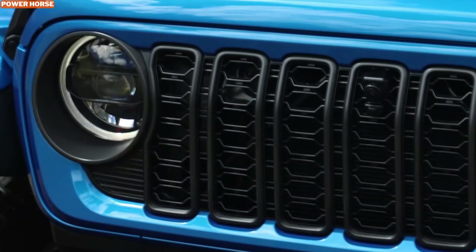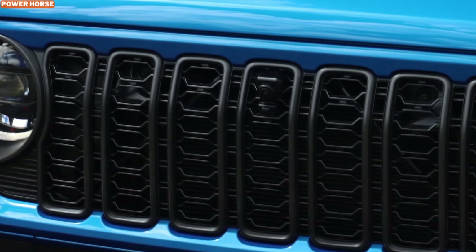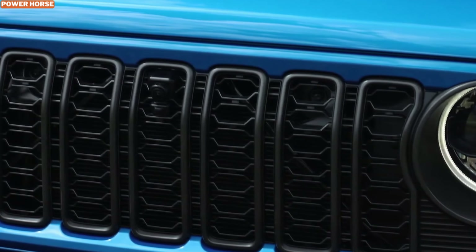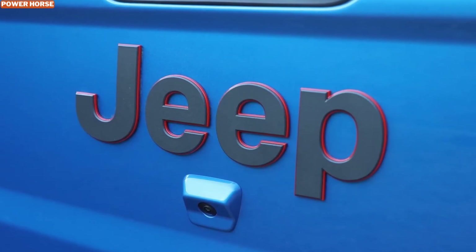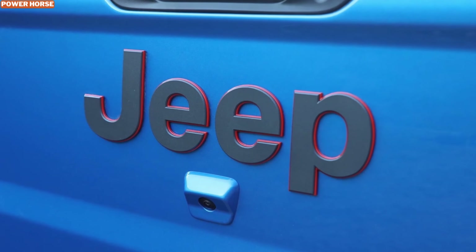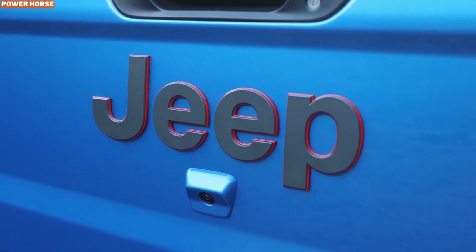But let's talk more about the real star of today's show, the 2024 Jeep Gladiator Mohave. The Gladiator Mohave is not just any off-road vehicle — it's specifically desert-rated, meaning it's built to excel in hot, sandy, and rocky environments. So if you're looking for a vehicle that can handle the intense heat, coarse sand, and loose gravel that deserts are known for, this is it. Jeep has designed this beast to thrive where other vehicles might struggle.